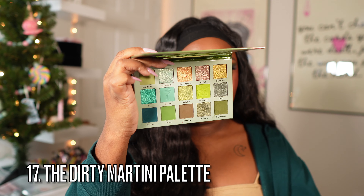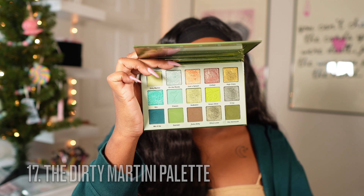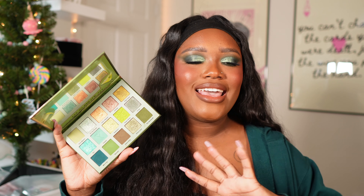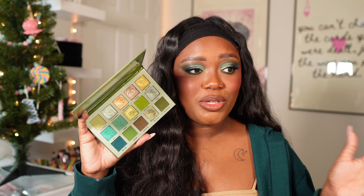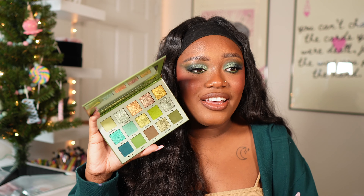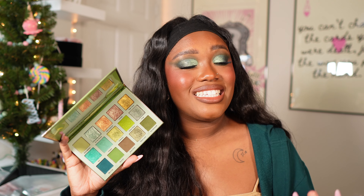The Dirty Martini palette — if you love green shadow, you're going to love this. Look at the variation in this palette — it is insane. I honestly love everything about it. Yes, some of the shimmers are a little similar, but whenever I want a green look this is one of the palettes I reach for. It's really good.